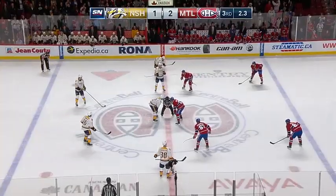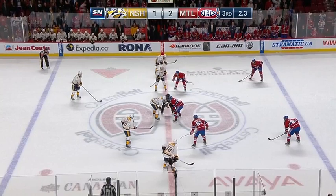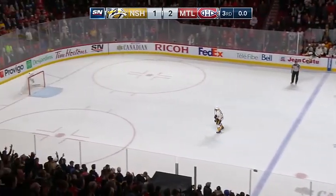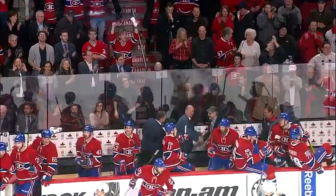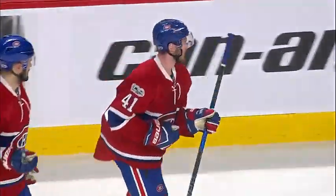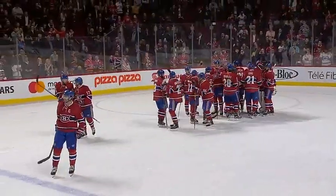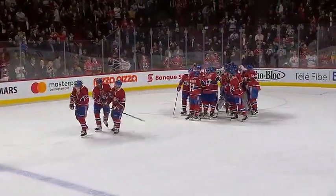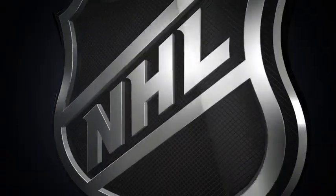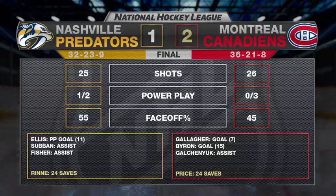And perhaps this is a little bit of a jolt they've needed to get going. Off the drop, the puck is fired down the ice and that'll do it. The Canadians beat the Predators in regulation in Montreal for the first time since January 15, 2009, and Paul Byron spoils P.K. Subban's homecoming party.